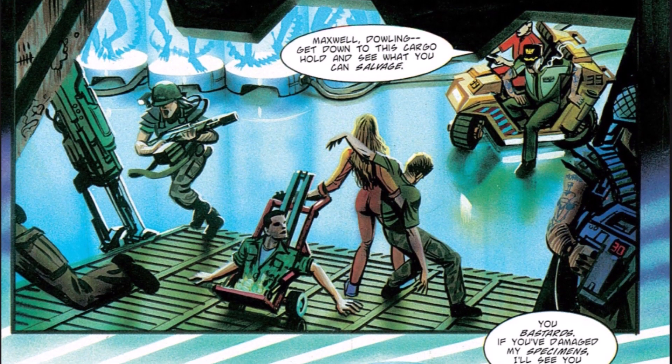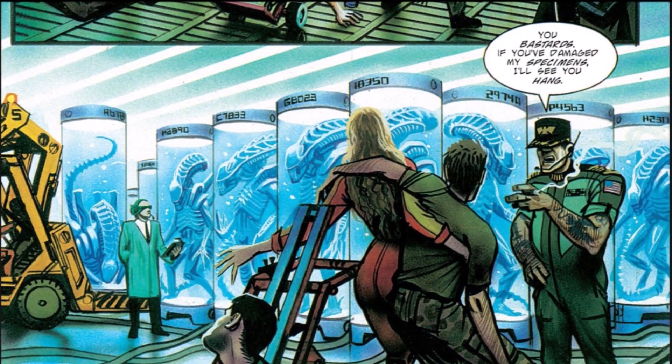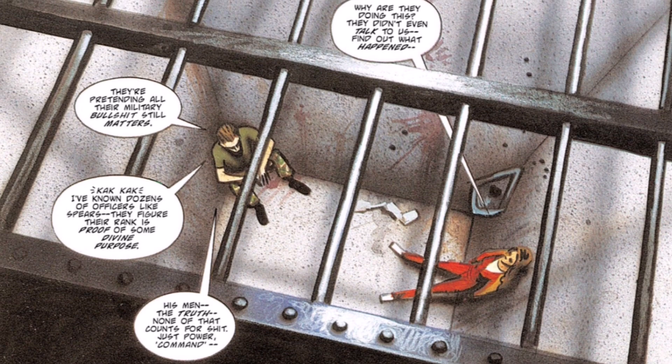When the cargo ship reaches its destination, they find themselves on a military base run by General Spears, who is angry at Wilkes and Billy for killing his specimens. Wilkes and Billy are held in a cell, not knowing what to expect.